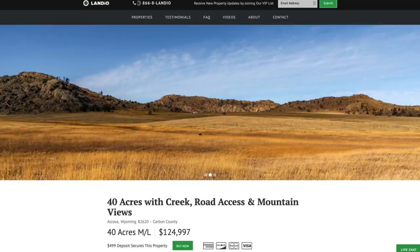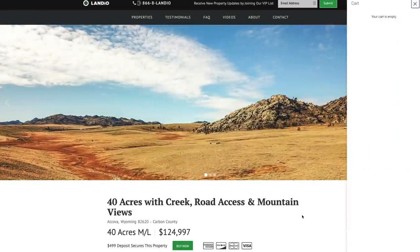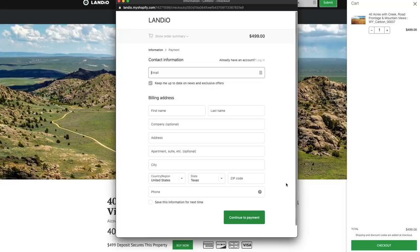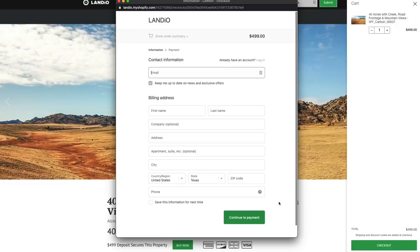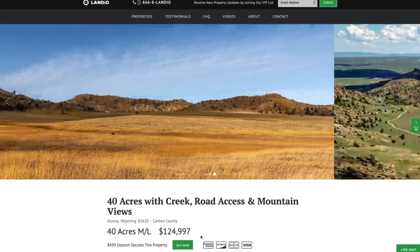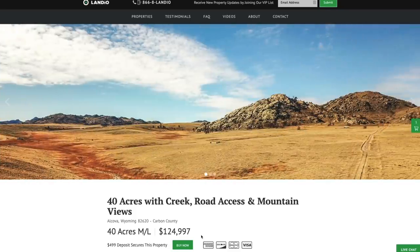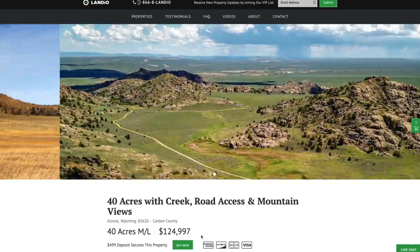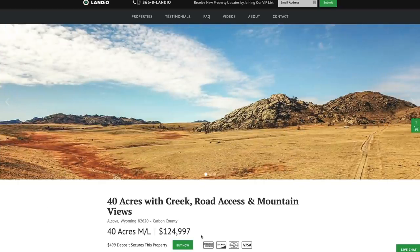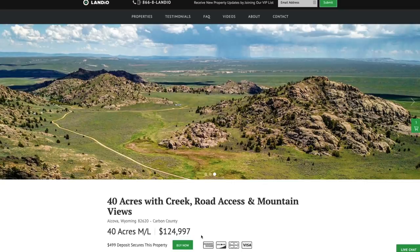If that button were to be gray and say Out of Stock, that means someone had placed a deposit on the property. To secure the property, press the green Buy Now button — that adds a deposit of $499 to your cart. Click checkout, enter all your contact information, click continue to payment, enter your payment information, and complete the checkout process. As soon as checkout is completed, the Buy Now button will automatically change to Out of Stock. We'll receive an instant notification, follow up by email, and provide instructions for completing the purchase. Your $499 deposit is credited towards your purchase, and there are no other commissions or closing costs. The total purchase price is just $124,997. The remaining balance may be paid by wire transfer, cashier's check, ACH bank draft, credit card, debit card, or any combination of these methods.